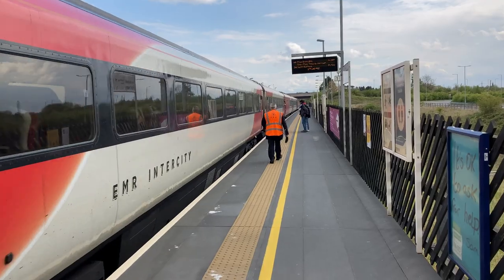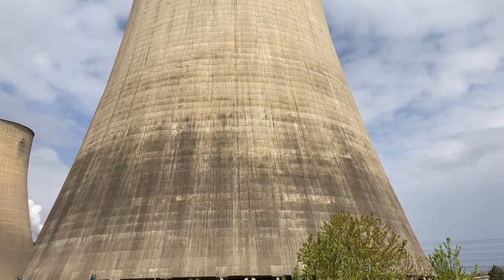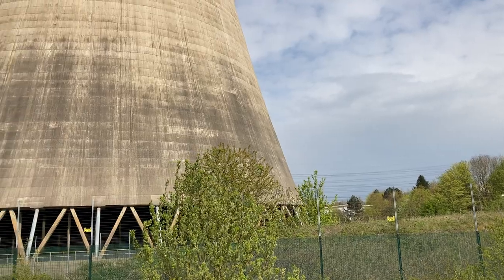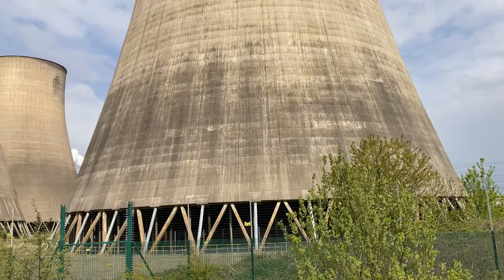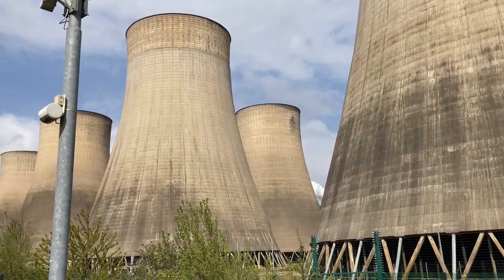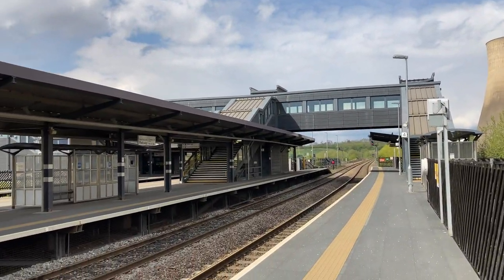In case you haven't noticed, the train station is right next to a power station — Ratcliffe-on-Soar Power Station. It's a coal-powered power station in Ratcliffe-on-Soar in Nottinghamshire, England. It has a capacity of 2,000 megawatts, eight cooling towers, and a 199-meter (653-foot) tall chimney. It has four coal power boilers, and each one drives a 500-megawatt generator.